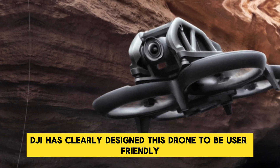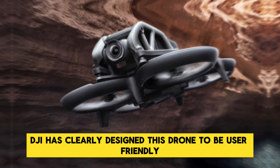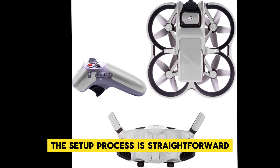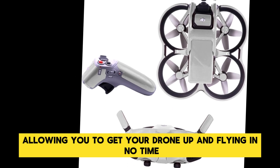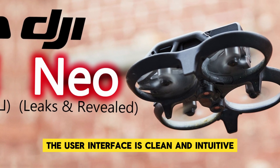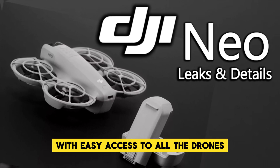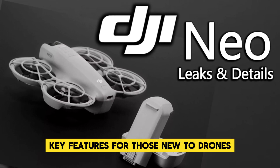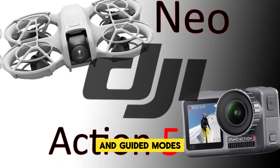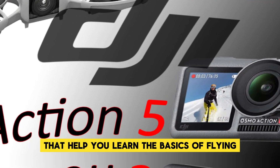DJI has clearly designed this drone to be user-friendly, catering to both beginners and experienced pilots. The setup process is straightforward, allowing you to get your drone up and flying in no time. The user interface is clean and intuitive, with easy access to all the drone's key features. For those new to drones, the DJI NEO offers a variety of tutorials and guided modes that help you learn the basics of flying.